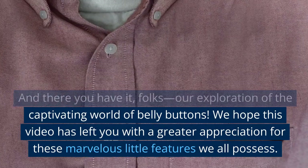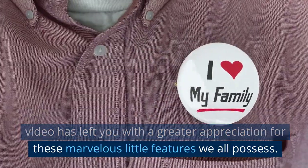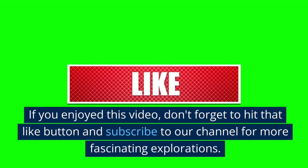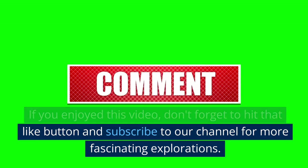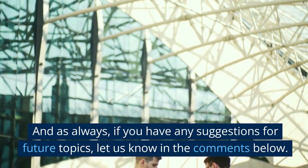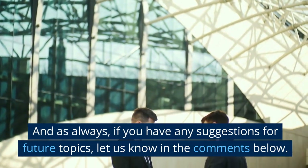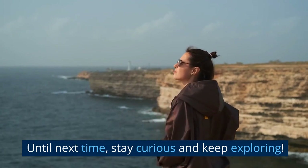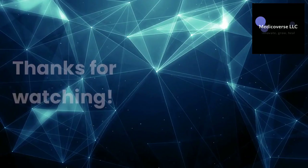And there you have it, folks — our exploration of the captivating world of belly buttons! We hope this video has left you with a greater appreciation for these marvelous little features we all possess. If you enjoyed this video, don't forget to hit that like button and subscribe to our channel for more fascinating explorations. Let us know your suggestions for future topics in the comments below. Until next time, stay curious and keep exploring — thanks for watching!